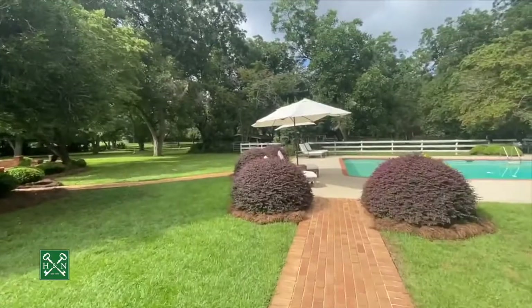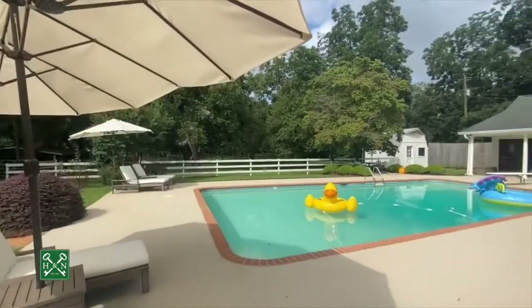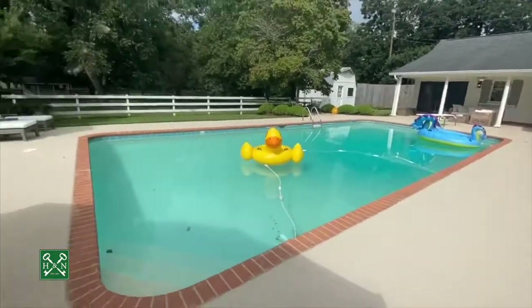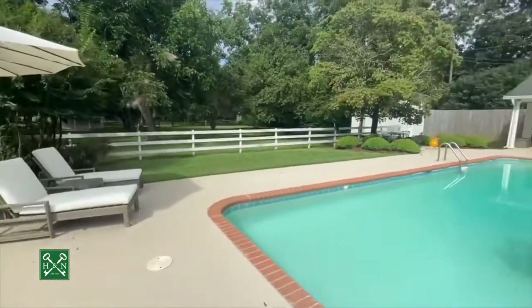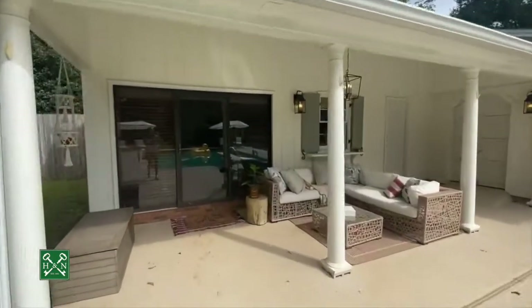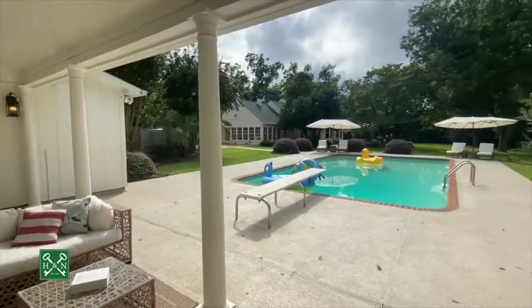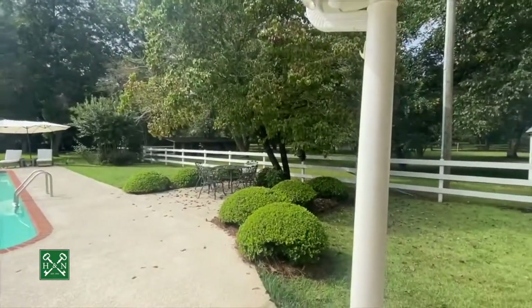Heading out to the pool area — what a beautiful spot. All the pool surround has been redone — it's concrete around the outside, stamped with a custom detail around the edge. Next we'll see the pool house. Walking up to the pool house, there's a great covered area outside — perfect for sitting in the shade and watching the kids play in the pool. There's also a sweet little dining area over here as well.